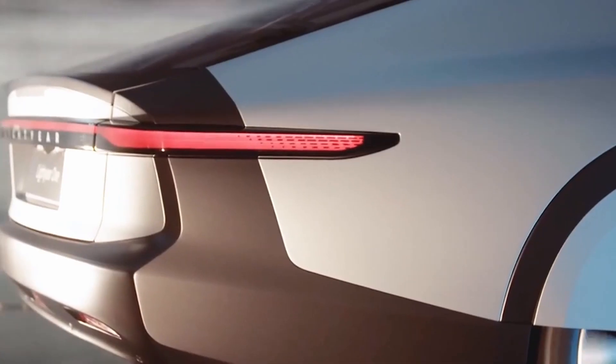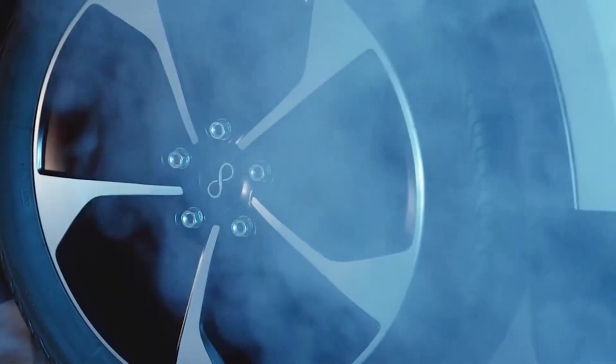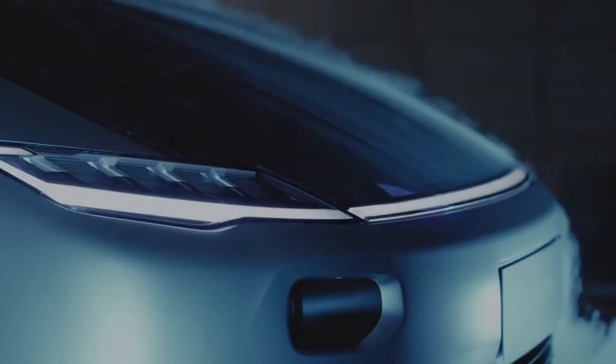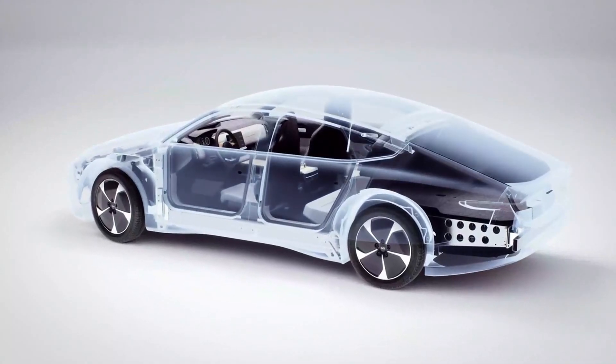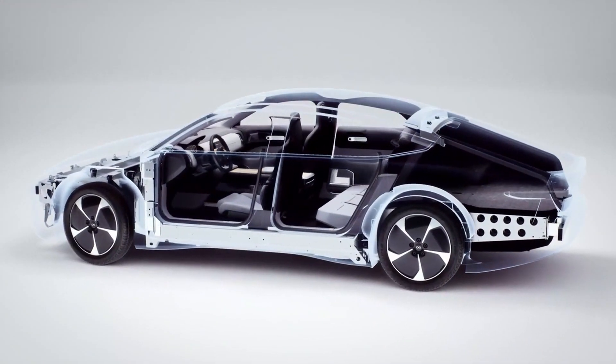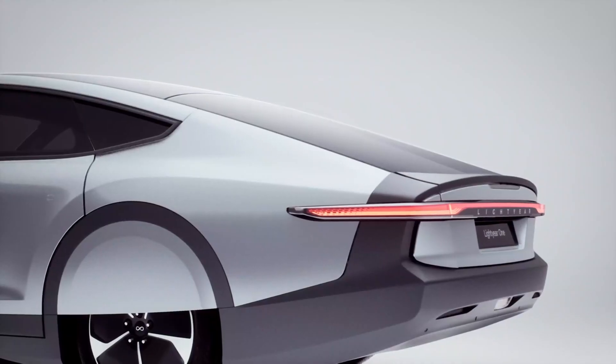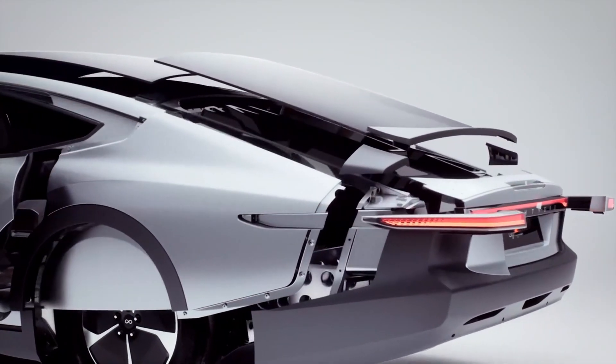Can you actually believe this will soon be a production vehicle? It is not an April Fool's joke. The extreme aero Lightyear One was born out of the World Solar Challenge and has been under development for the past five years, going on sale in the fourth quarter of 2021.